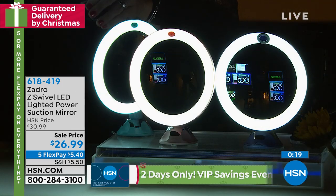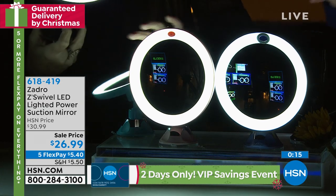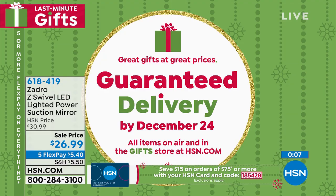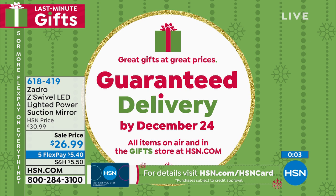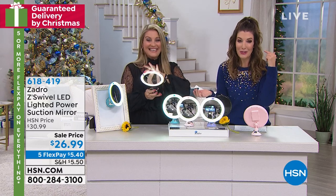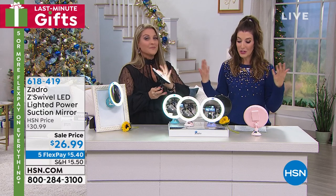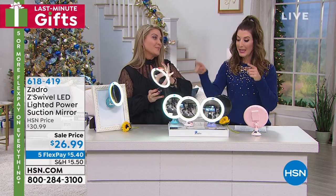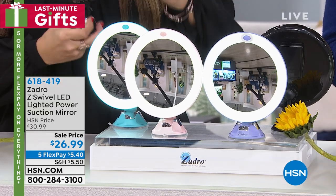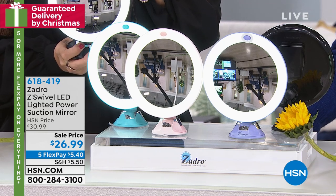Go to hsn.com to place your order. Our phone lines are going to be busy for the next few hours. It's not too late to do some holiday shopping for yourself or a loved one — we can still guarantee holiday delivery by Christmas with no extra charges or fees. For less than $27, it's item number 618-419. A world leader when it comes to incredible magnification and quality glass.